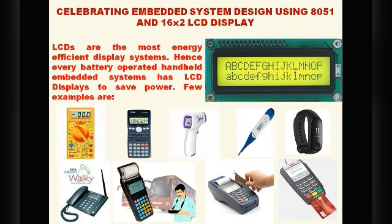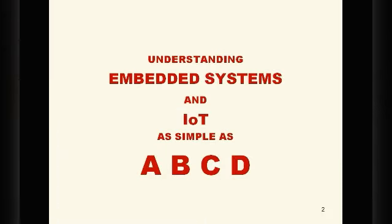This is the sixth video presentation in this lecture series. It is requested to see all the series in sequence for better understanding. The first video talks about understanding embedded systems and IoT as simple as ABCD, explaining what embedded systems and IoT are and how they are related.